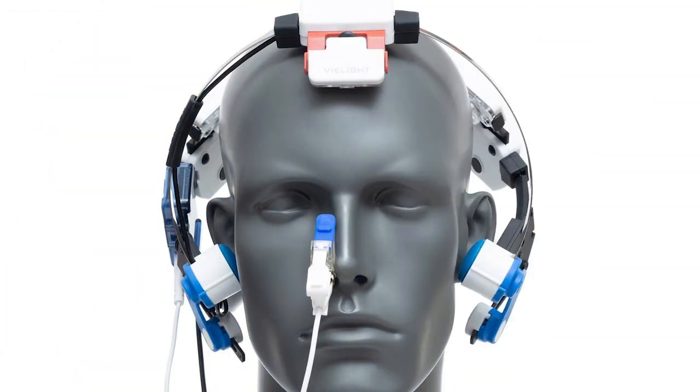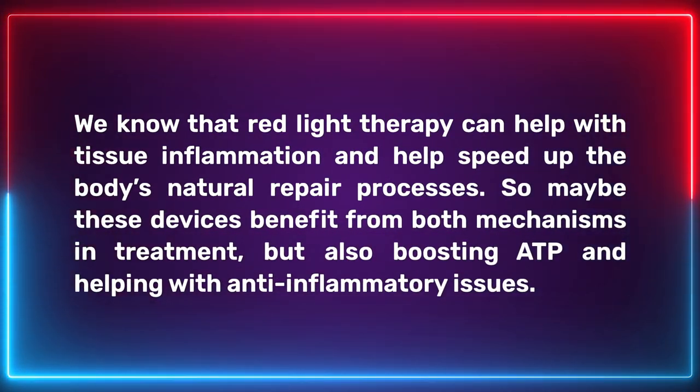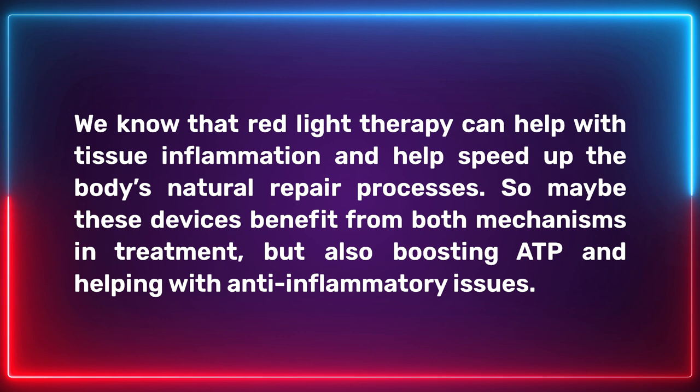What about brain health? Devices such as the Vielight and the Neuro Inc are very popular in the brain health community, and some people have seen amazing changes after using them — especially those suffering from dementia and Alzheimer's, but also people looking to get into a more focused or aware state. These are red light therapy devices that also use pulsed light. One school of thought is that the pulsed light has an entrainment effect on the brain, but we also know that red and near-infrared light has an anti-inflammatory effect, and pulsing may help that light penetrate deeper into the brain to address inflammatory issues or brain cell trauma. So these devices may benefit from both mechanisms: entrainment and boosting ATP while helping with anti-inflammatory issues.